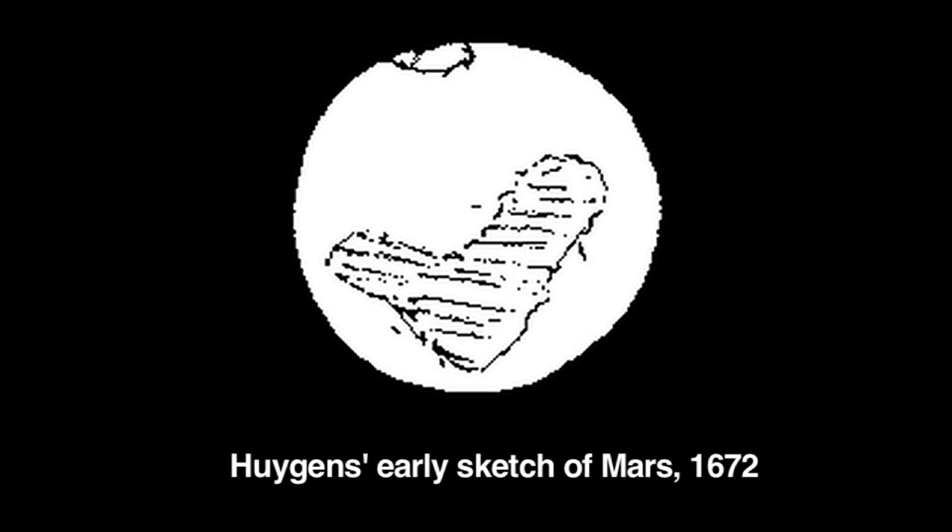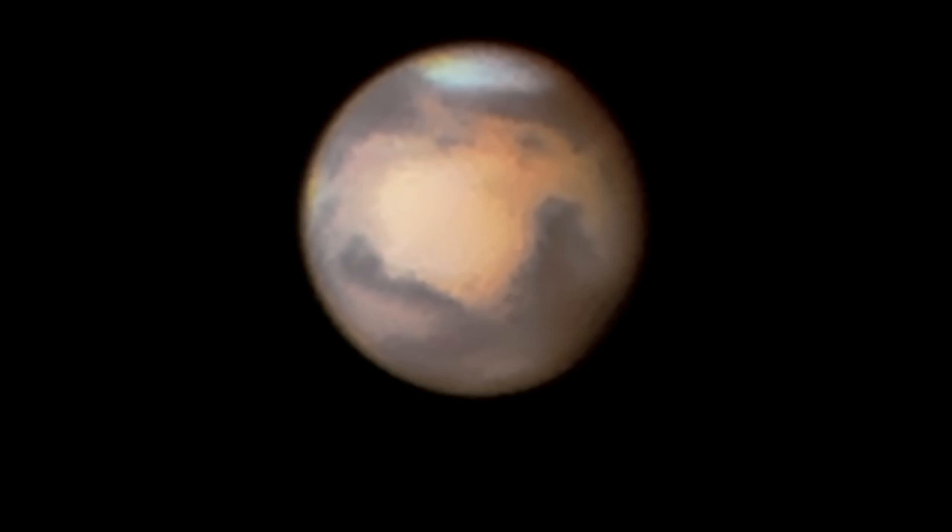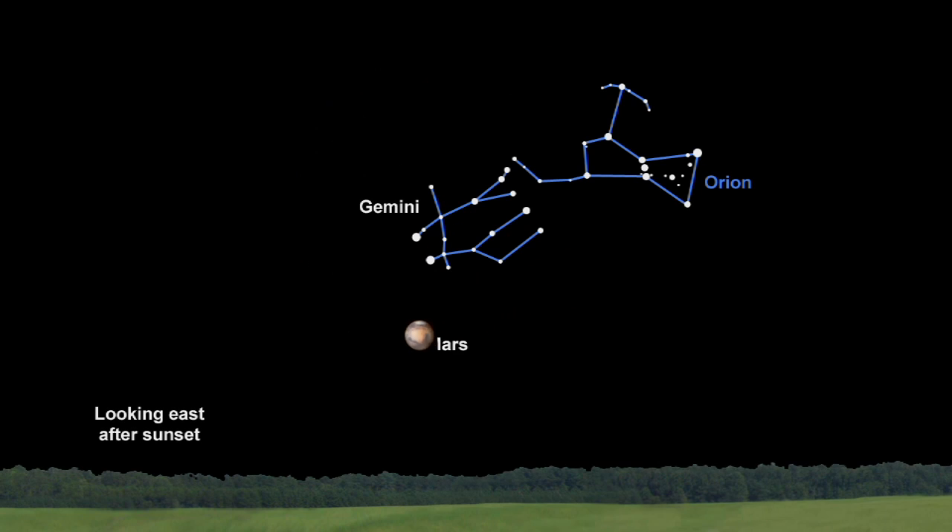Mars has inspired humankind for centuries. Even though it's going to be visible all year long, it will look biggest and brightest this month and in February, so that's the best time for you to view the red planet this year.